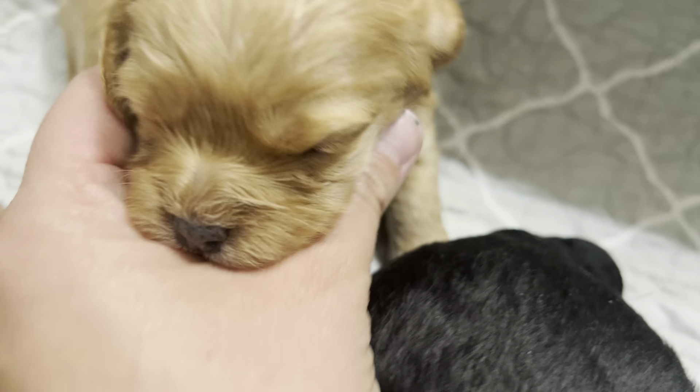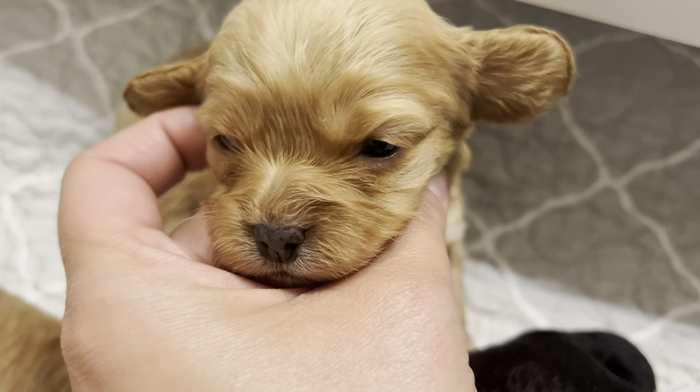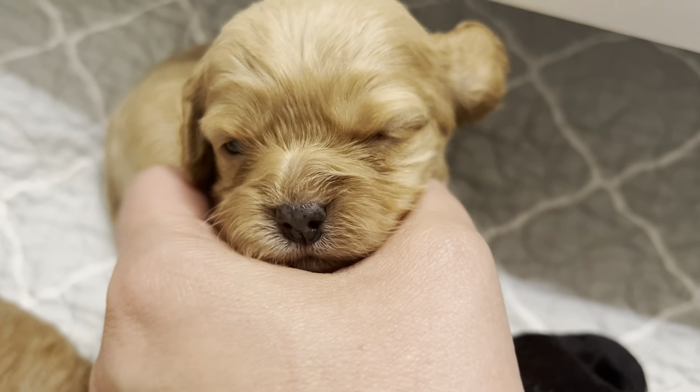And then we have our little pink girl back here. Hi, sweeties. How cute are you, huh? How cute are you?